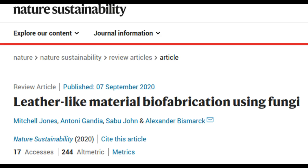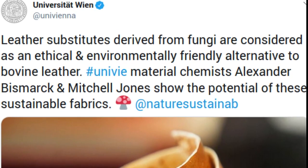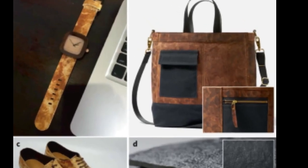Traditional leather and its alternatives are typically obtained from animals and synthetic polymers. Leather can be considered a co-product of meat production, with both livestock farming and the leather production process increasingly considered to be ethically questionable and environmentally unfriendly — e.g., deforestation for grazing, greenhouse gas emissions, and use of hazardous substances in the tanning process. The production of synthetic leather materials from plastics such as polyvinyl chloride or polyurethane also depends on chemicals derived from fossil fuels.